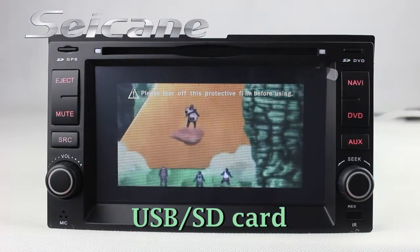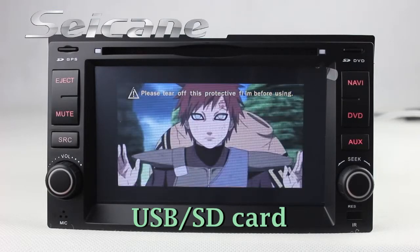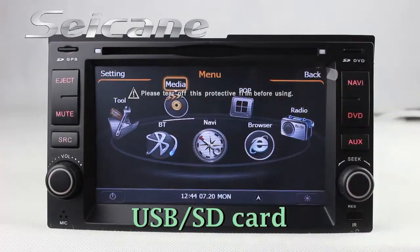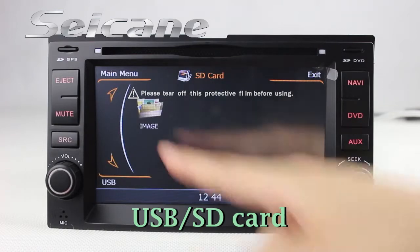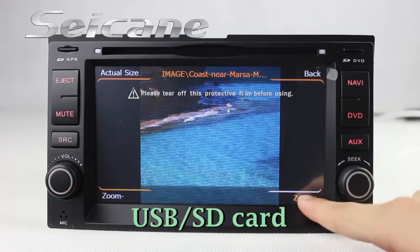You can enjoy videos from the SD card too. Back to the media menu and enter the photo interface. Select photos from the SD card and you can view photos by sliding your fingers on the screen.